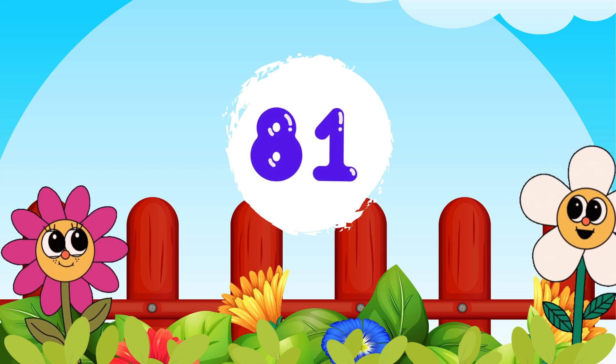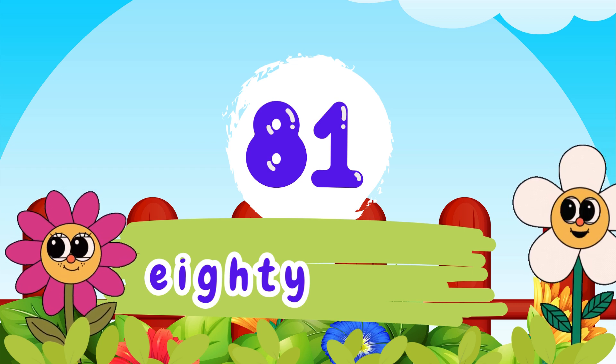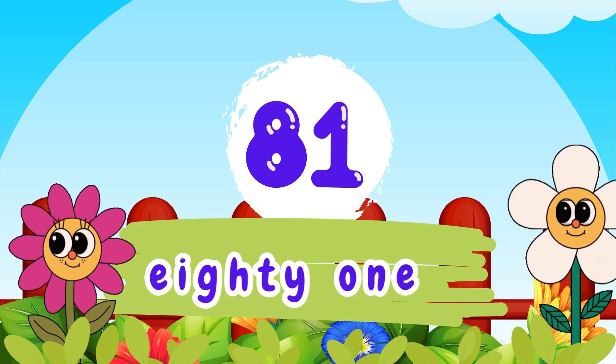8 and 1, 81. E-I-G-H-T-Y, 80. O-N-E, 1. 81.